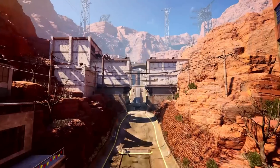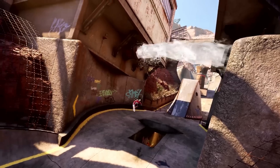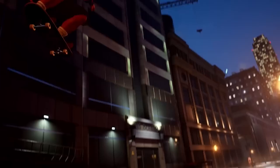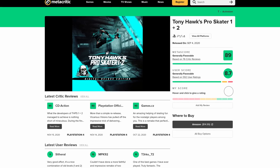It's Steam Deck news time. As a 90s kid, I've got to say that I'm pretty excited about the HD remakes of Tony Hawk's Pro Skater 1 and 2 coming to PC. Even more exciting is that it doesn't seem to be a completely cynical cash grab on the part of Activision, at least according to Metacritic.